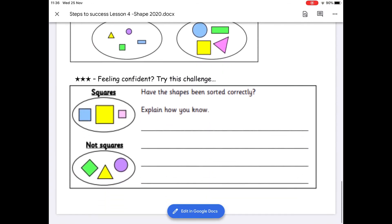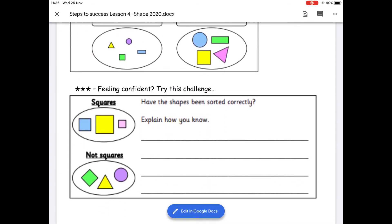And then if you're feeling confident, try the three-star challenge. I've sorted some shapes into two groups — squares and not squares. Have I done it right? If so, how do you know? If not, where have I gone wrong? Start your sentence with 'it is correct because' or 'it is not correct because'.